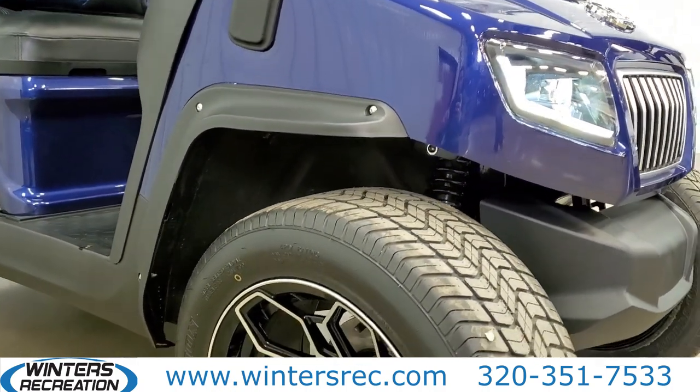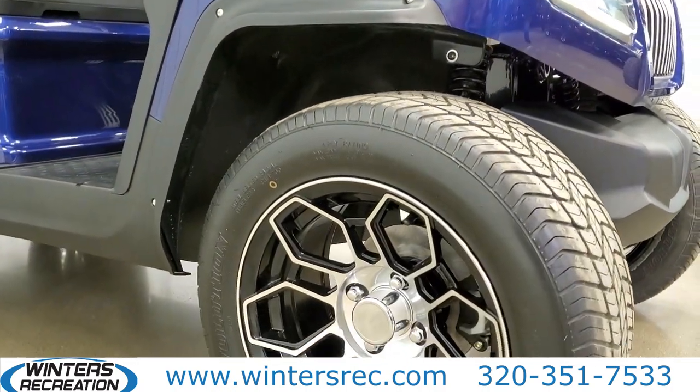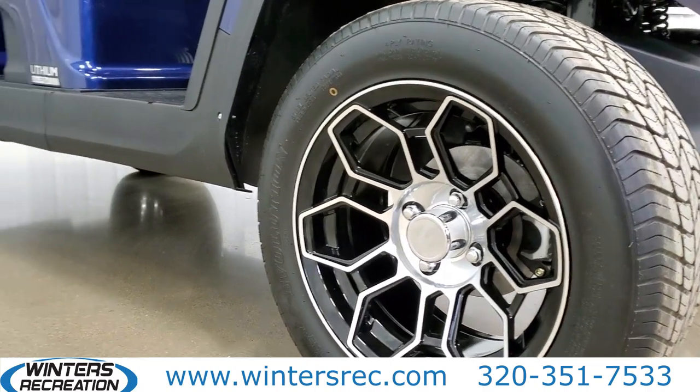We can't forget those front fender flares, 14-inch aluminum wheels, and premium PPG paint color.